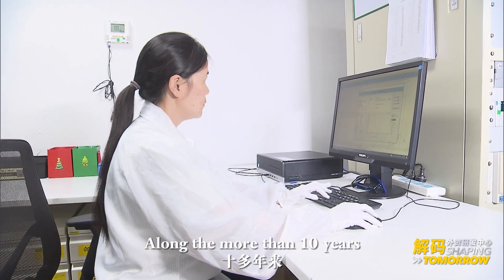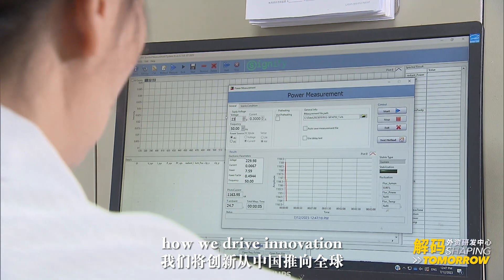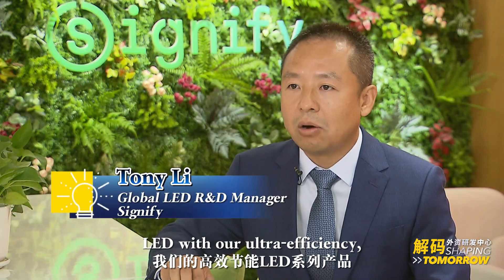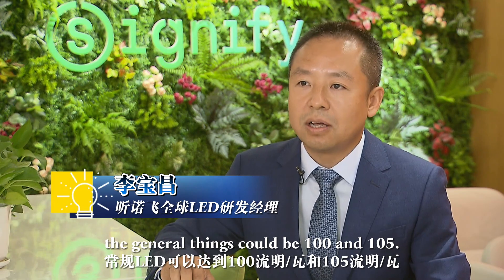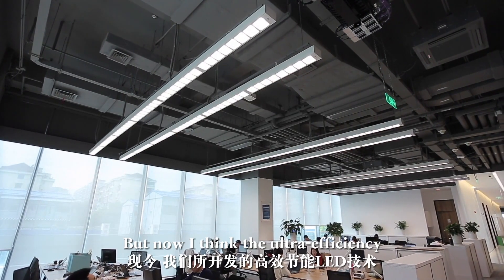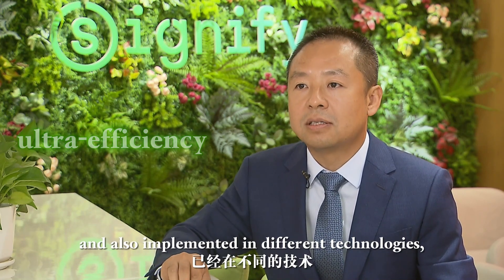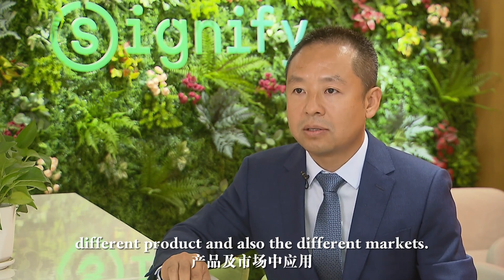Over more than 10 years, we have many examples of how we drive innovation from China to the globe. With our ultra-efficiency LED, we can reach 210 lumen per watt. Of course, the general standard is around 100 to 105. That was also developed in the Shanghai R&D center. And now the ultra-efficiency technology has already been developed and implemented in different technologies, different products, and different markets.